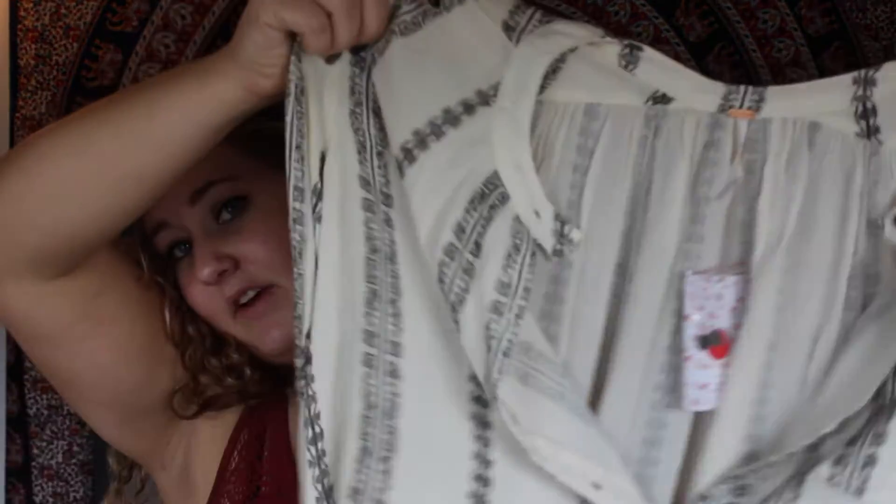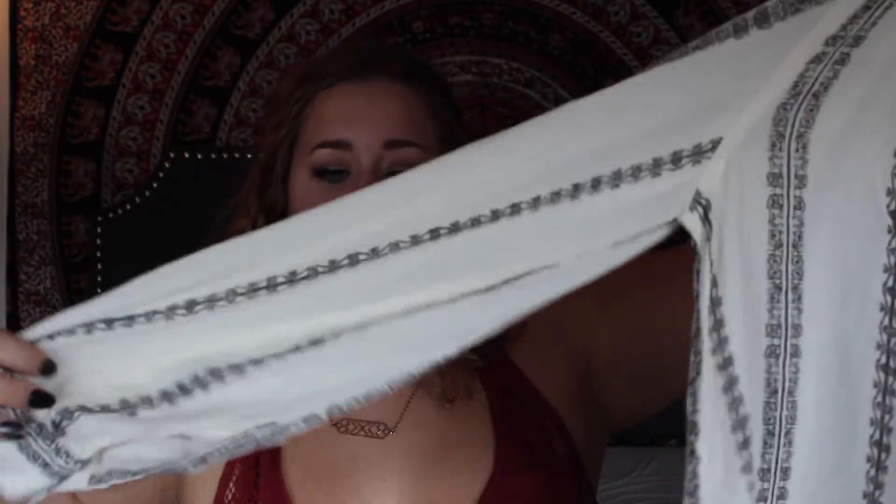The next place is Free People. I got a long-sleeve cream top with black design stripes throughout it. It comes tighter at the wrist and is a really flowy top that goes longer in the back to cover your butt. I think it'll look really good with leggings or black pants.